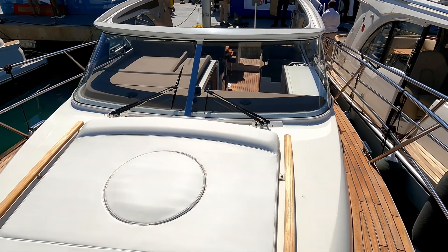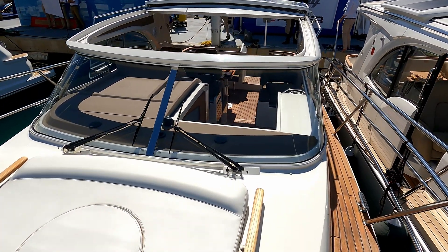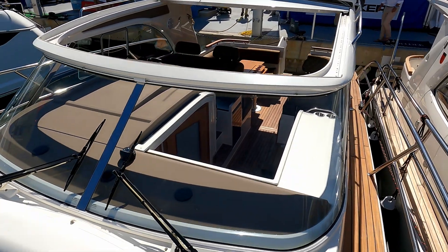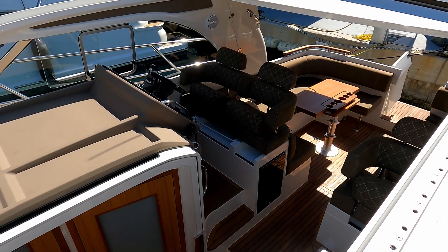So that is the Marex 310 SC. Thank you very much to the guys at Berthon International for letting us have a look around. Do please like and subscribe, and I'll look forward to seeing you next time. Thanks for watching.